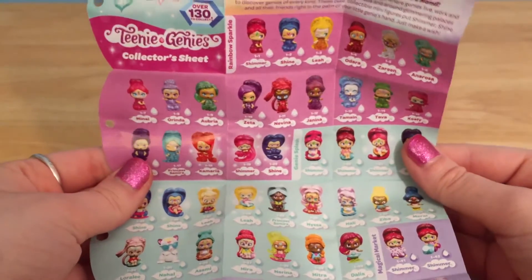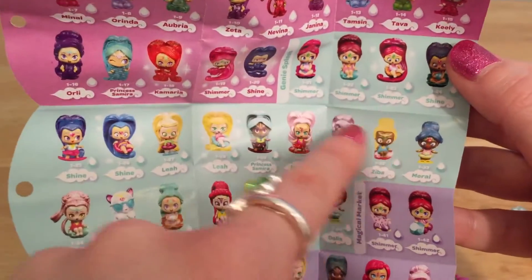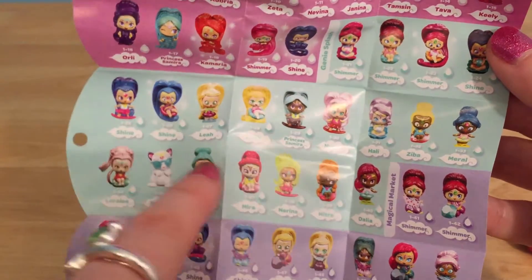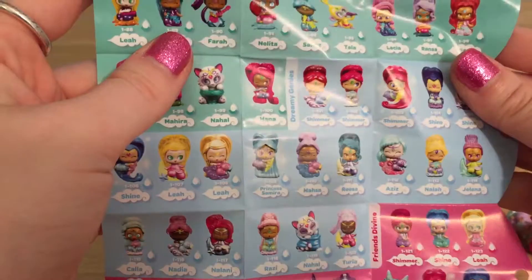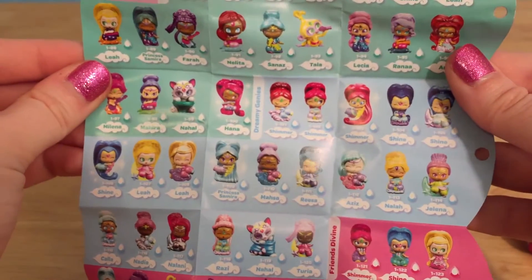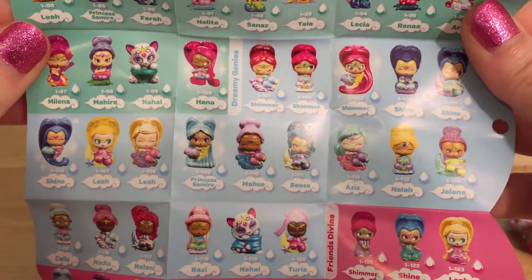Let's get out our checklist. Look at all of these genies on here — there are so many! Here is the Genie Splash one; I cannot wait to get all of these. And here's Magical Market, and there must be some on the back. Yep, here are some more genies. Look how cute the dreamy genies are — they all look so genie sleepy.